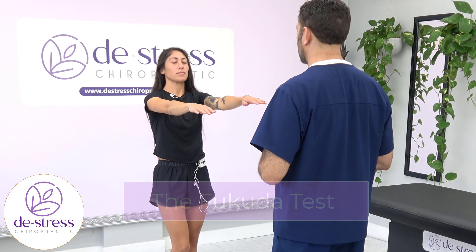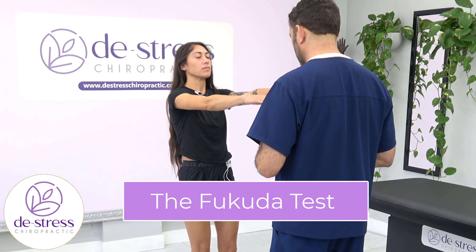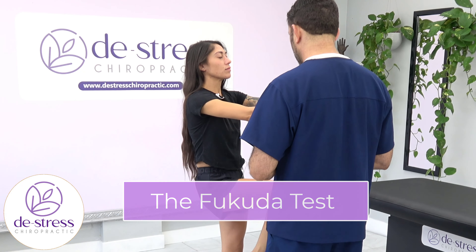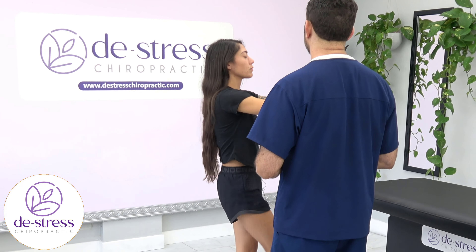Welcome to De-stress Chiropractic. In this video, we will be observing Nicole as she performs the Fukuda test. Patients turn towards the site of dysfunction. Nicole has PTSD and I am directing therapy towards her vestibular canals in an attempt to turn down the intensity of her symptoms.